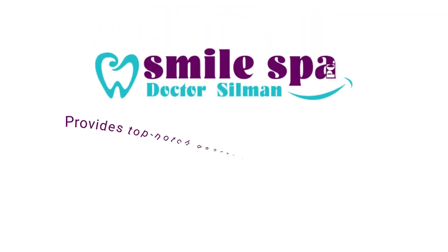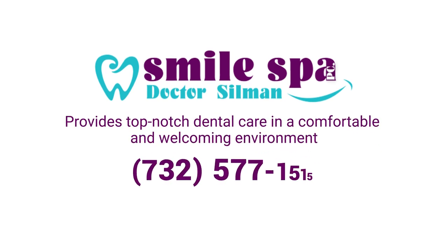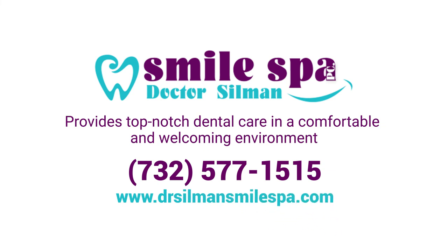Dr. Silman Smile Spa provides top-notch dental care in a comfortable and welcoming environment. Contact us and find out why we stand out.